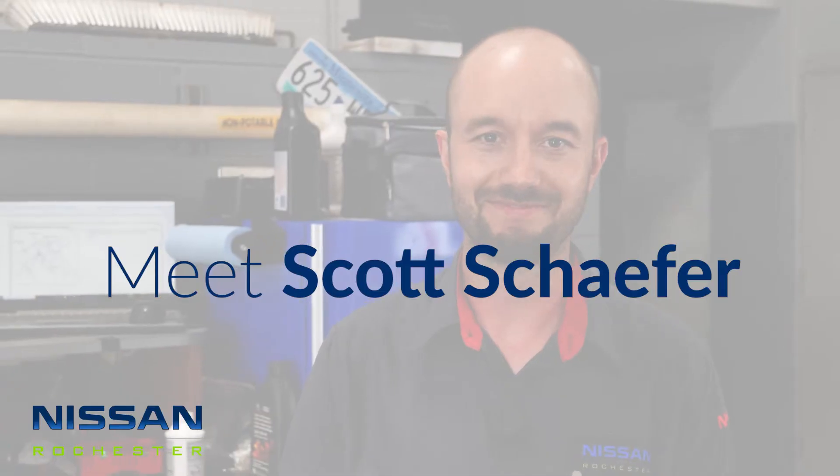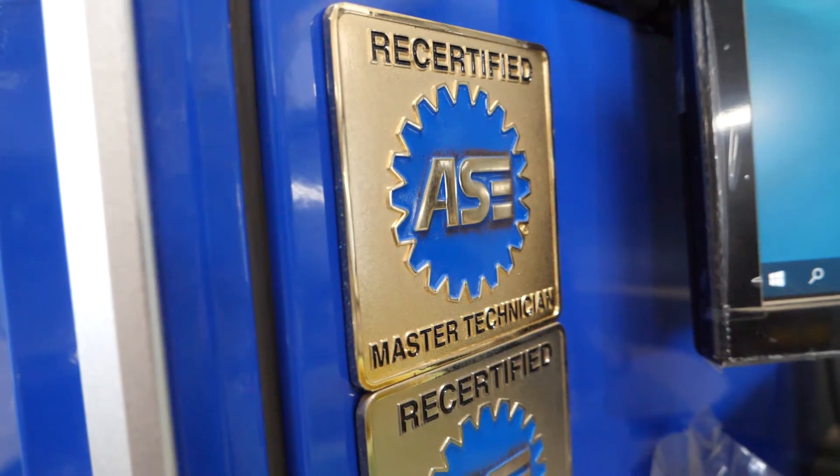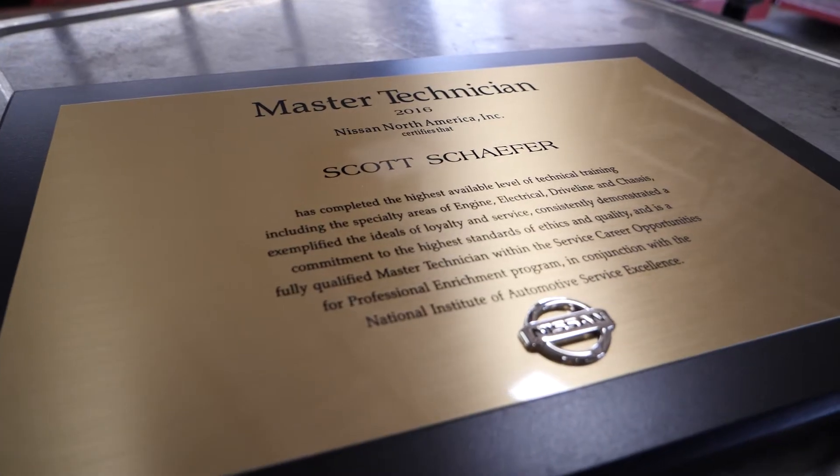I can hula hoop, I guess, if that's a talent. My name's Scott Schaefer. I am the shop foreman here at Nissan of Rochester. Got my Nissan Masters Certification in 2016.